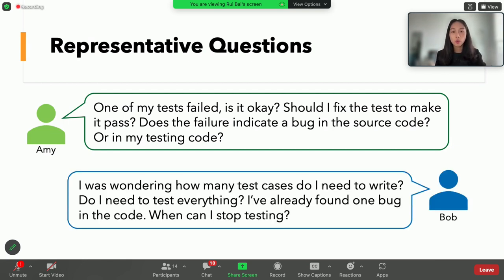Bob needed guidance on when to stop testing. Is it determined by the number of test cases? Does everything need to be tested, and how do you make sure everything is tested? Can you stop after finding one bug? This can be partially addressed by coverage tools like EclEmma, which tells you whether test cases are covering the source code and how much. But we observed no adoption of such tools in our studies, suggesting a lack of exposure to testing tools for novices. We also observed extreme cases where novices wrote dozens of tests for a single method, and all of them were testing the happy path.